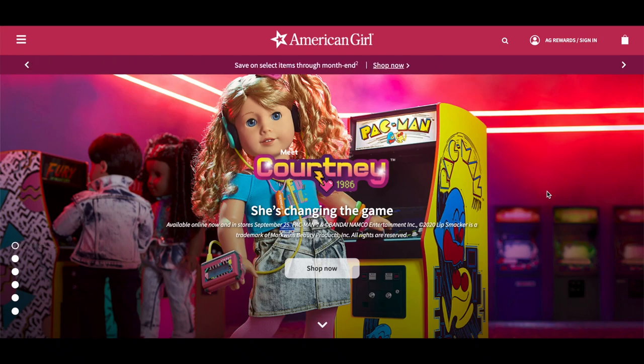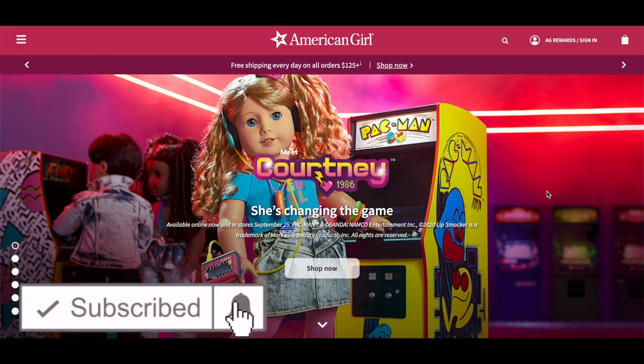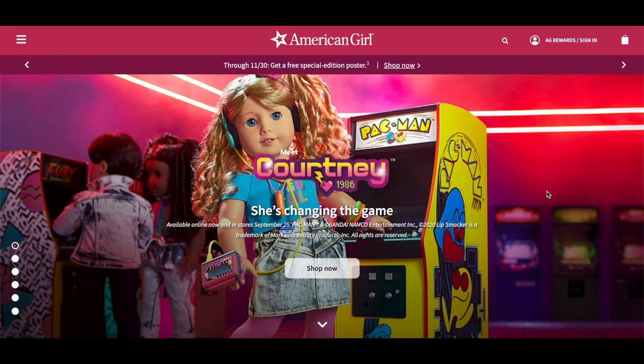Hey guys, today I'm going to be taking a look at the newest historical doll, a part of American Girl. Her name is Courtney Moore and she is from the year 1984. If you are new to my channel, welcome, be sure to click the subscribe button below and the notification bell to be notified every time we upload a new video. This video is a shopper's gift guide so shoppers can determine whether or not they'd like to purchase these products.